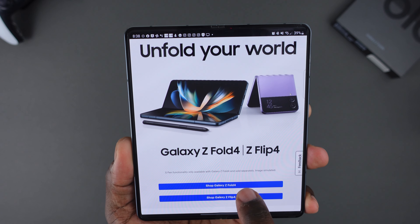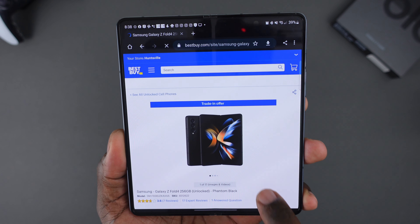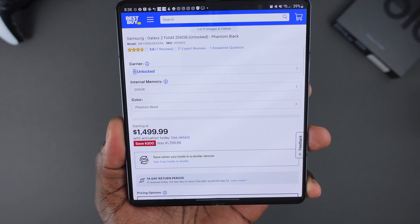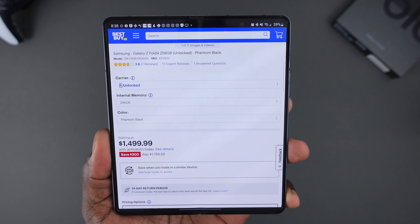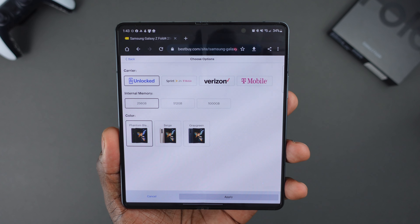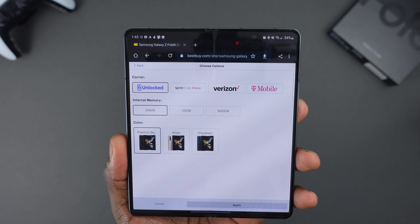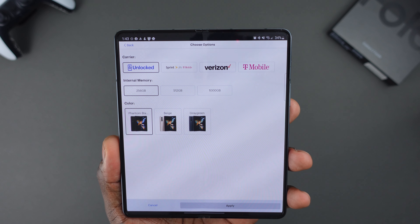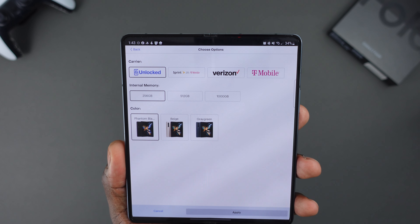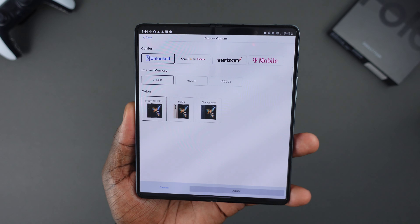Now we're going to talk about the Samsung Galaxy Z Fold 4, which is the device I have in my hands. This one is a little bit higher — it is normally $1,800, but if you get it from Best Buy, it'll be $300 off with a qualified activation, so you're already down to $1,500. As far as colors and options, you have the carriers covered: Sprint, Verizon, T-Mobile. Storage starts at 256GB on the Fold, going $256GB, 512GB, and a terabyte — which is crazy. The colors are Phantom Black, Beige, and Gray Green, which is actually the color I have here.